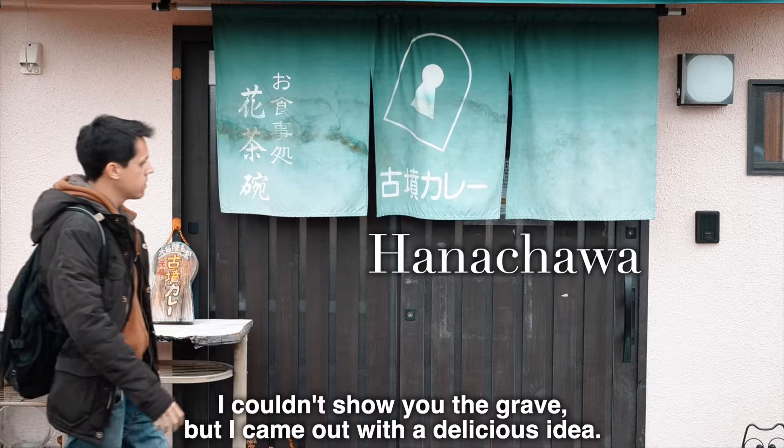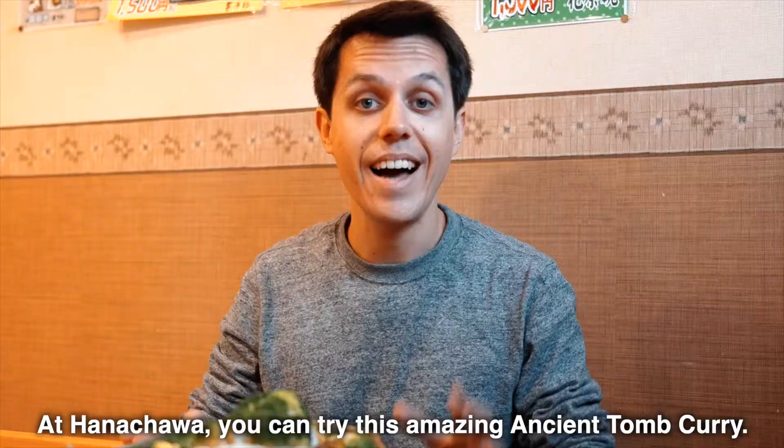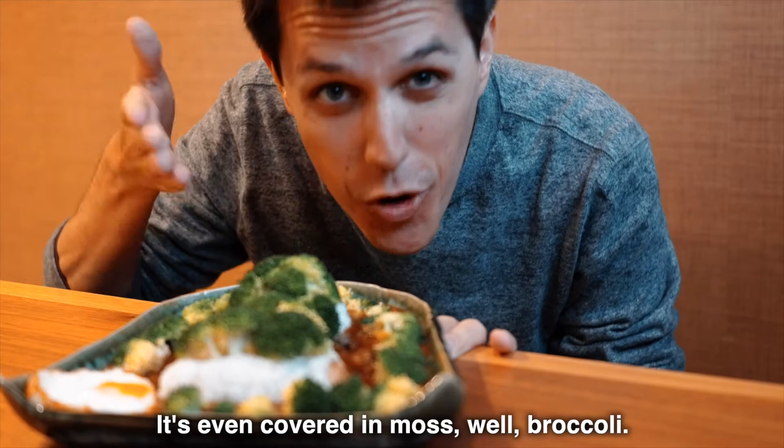I couldn't show you the grave, but I came out with a delicious idea. At Hanachawa, you can try this amazing ancient tomb curry. It's even covered in moss — well, broccoli.